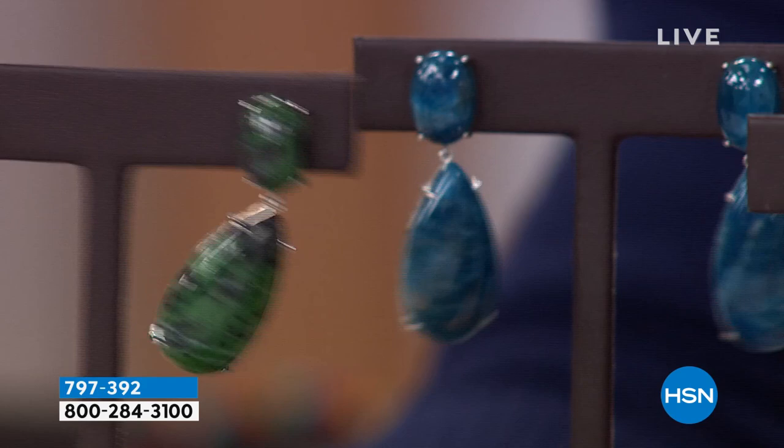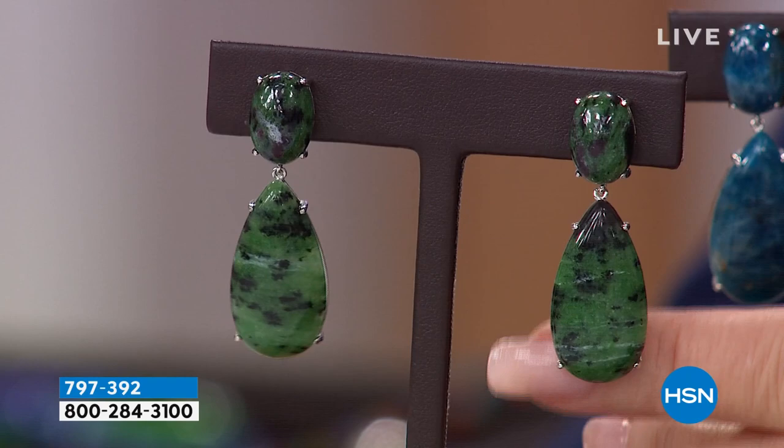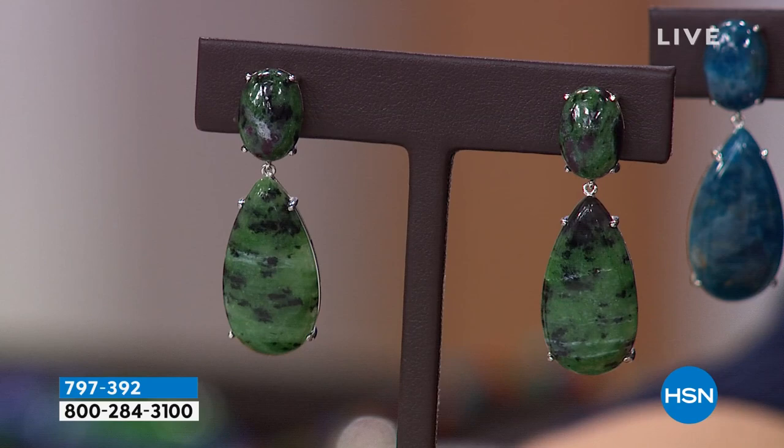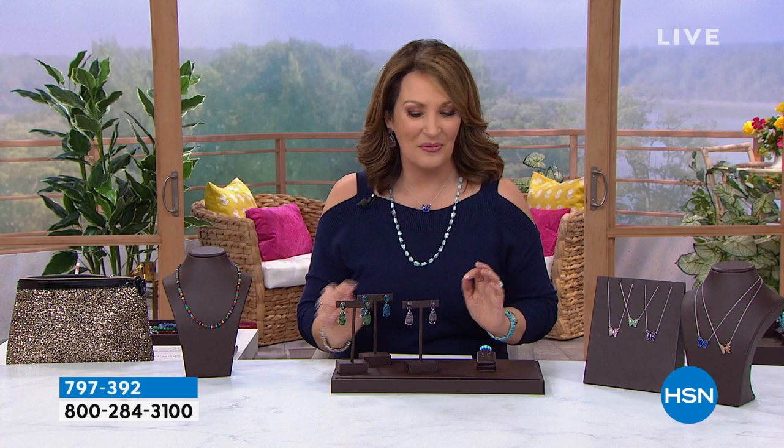Last but not least, this comes from South Africa — this is zoisite. Zoisite is one of the most fascinating gemstones; it's a beautiful mineral. Tanzania is the place where this is found in Africa, and it is gorgeous. So that's coming up — your choice: zoisite, apatite, or that gorgeous rainbow fluorite. Those are going to disappear fast. Wait till you see the value.